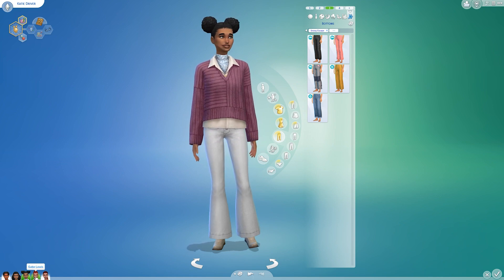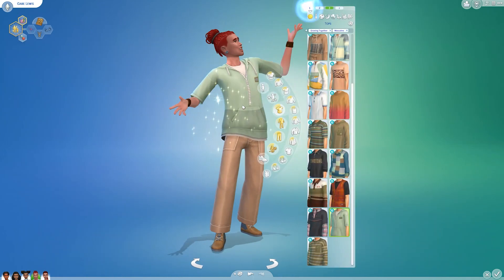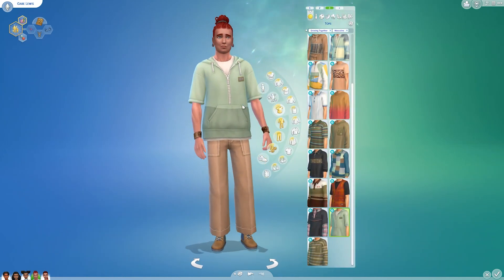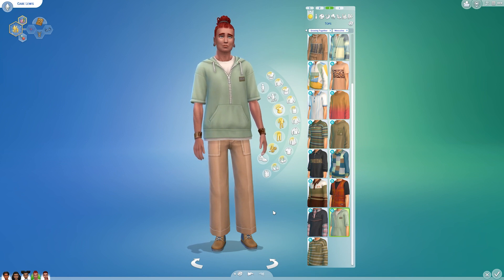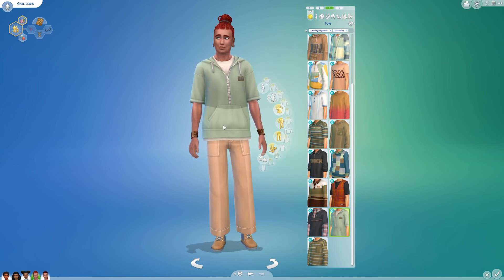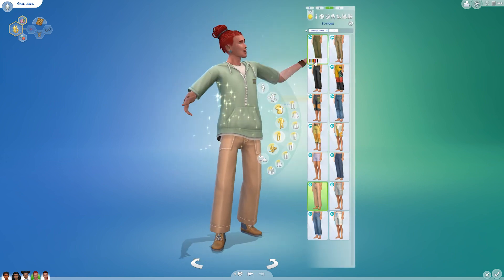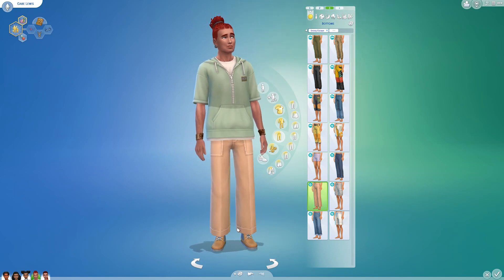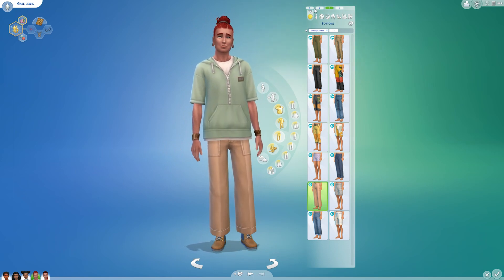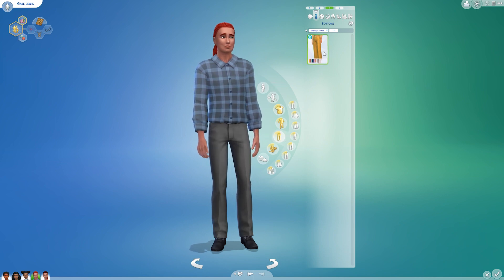Gabe actually got more outfits than Katie did. This is his new everyday outfit — both the top and bottom are from the pack. There are no new shoes, as I mentioned. I also gave him one formal outfit, though it's kind of casual because those pants don't really strike me as very formal.